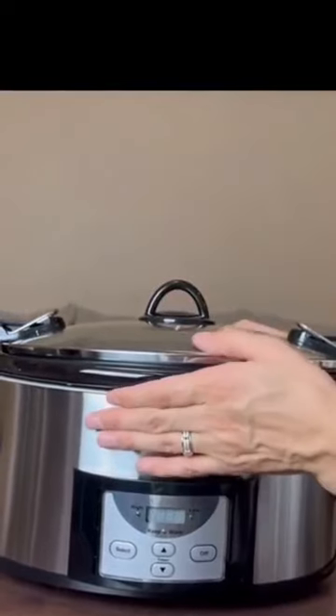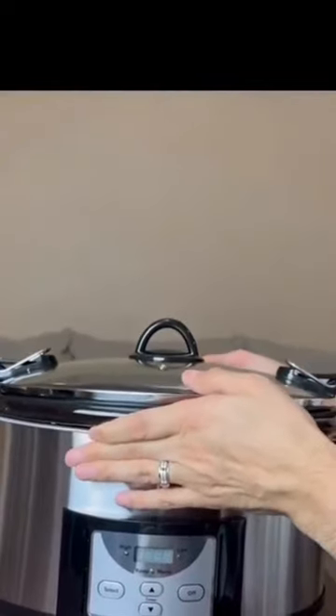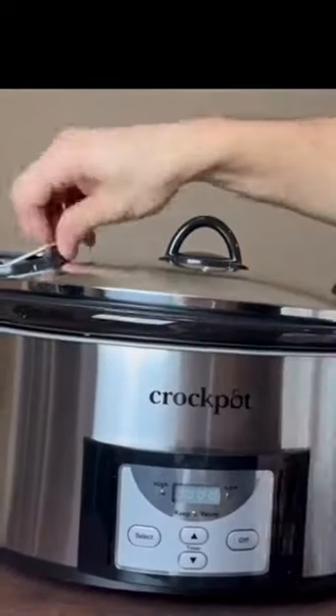With a 6 quart capacity and programmable time options to meet various cooking needs and time limits, it is perfect for all of your favorite slow cooker recipes.